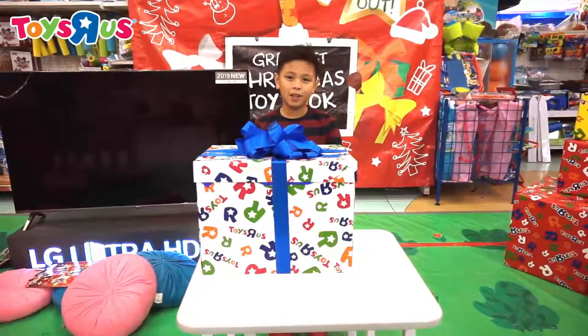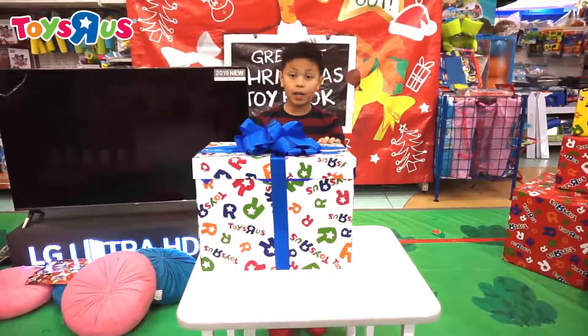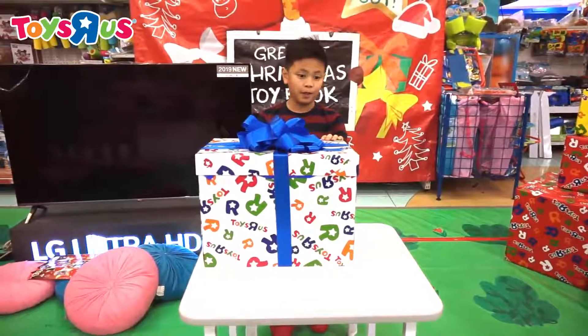Hey guys, I'm Alexi, your Toys R Us President of Play. And we got a mystery box over here ready to be reviewed.